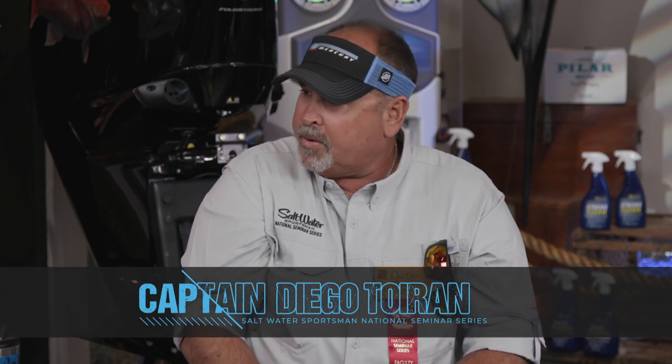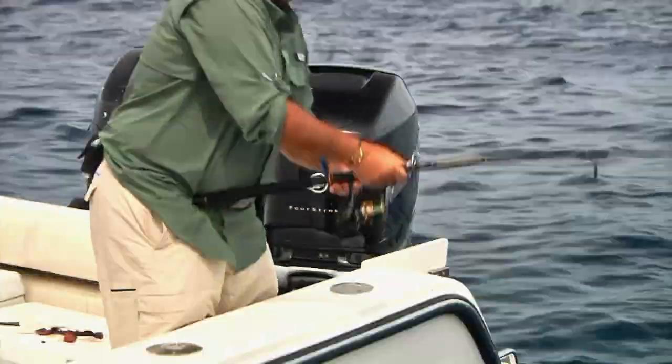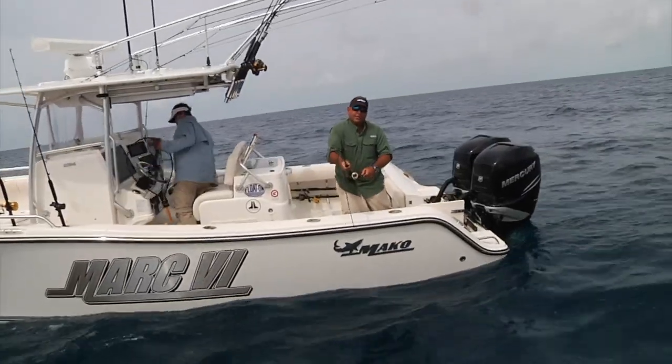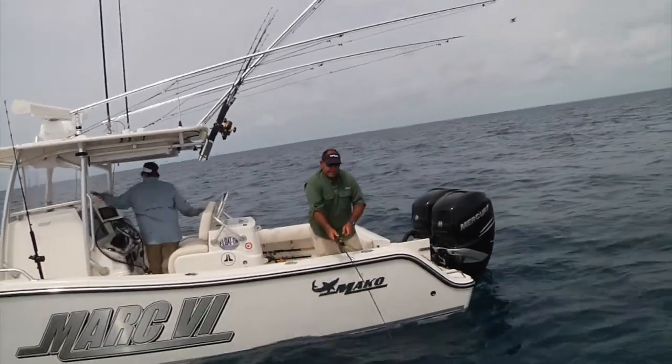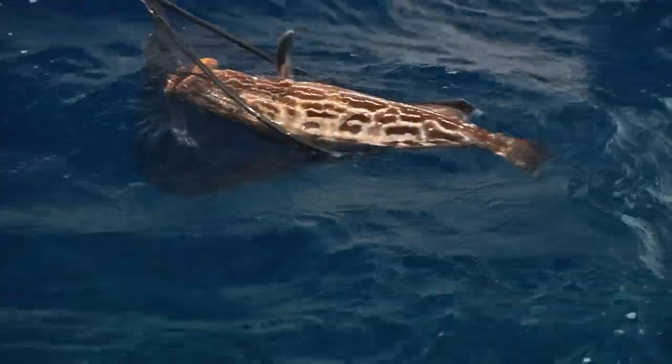Dago, you made your living commercial fishing for groupers, yellowtails, and muttons. Tell me about the importance of anchoring versus drifting — when does one come into play versus the other? Well, if you're looking for grouper, you want to anchor. Unless you're doing slow-pitch jigging, where you can go over the top of the structure and just let the current take you. But basically for grouper, you want to anchor right in that structural area.